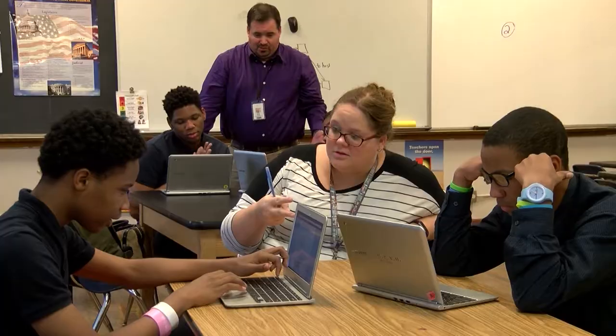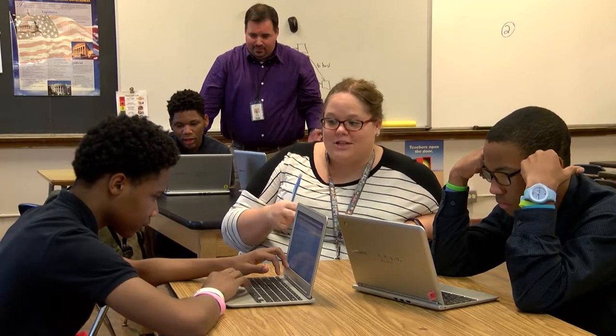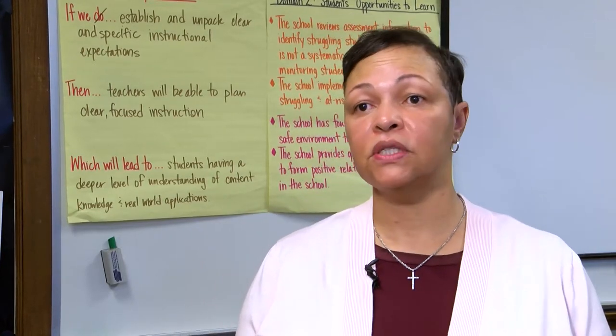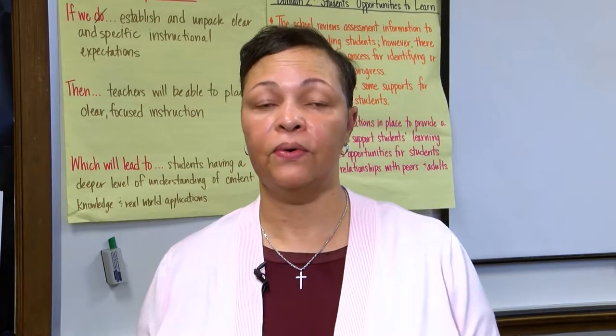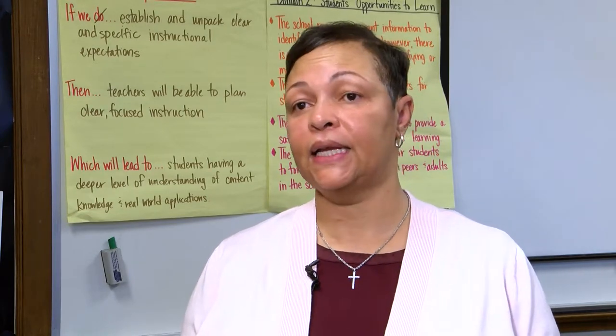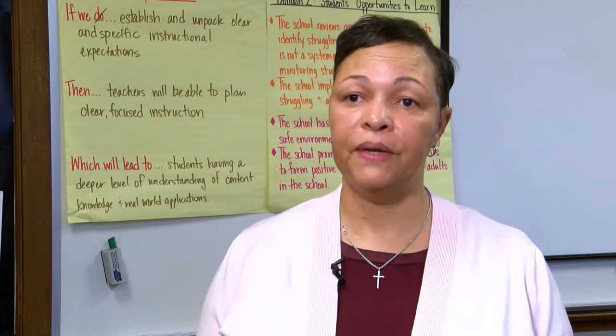Every teacher in the building has a family time. They spend about 20 minutes per day together just talking about things that students want to talk about, that students want to learn about, or helping students work through problems that they may not necessarily want to bring to the administrative team.